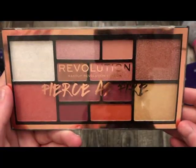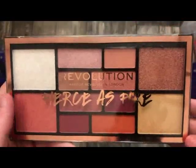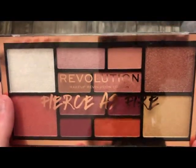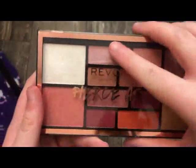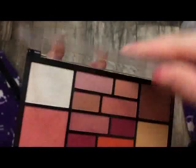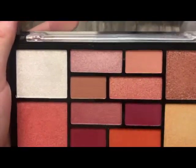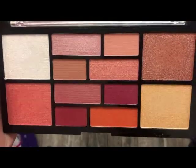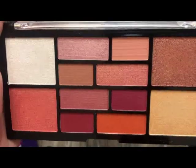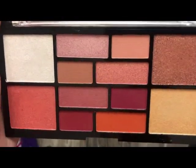The next palette is from Makeup Revolution — this is the Fierce as Fire palette. This is so underrated and I actually got this for free. The shades are absolutely stunning — so pigmented and just so nice. If you see this palette, I highly recommend it. These are so intense, and for the price you'd think it wouldn't be great, but it actually is. If you can find this, I highly recommend it.